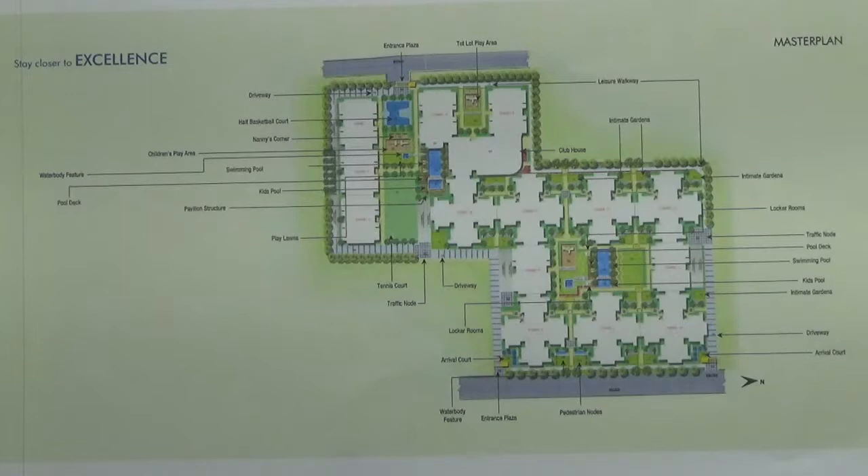We are looking at the master plan of the project Krishna Mystic. This project is located on Chikkathogu main road of Hosur road, before Electronic City, in the south zone of Bangalore.